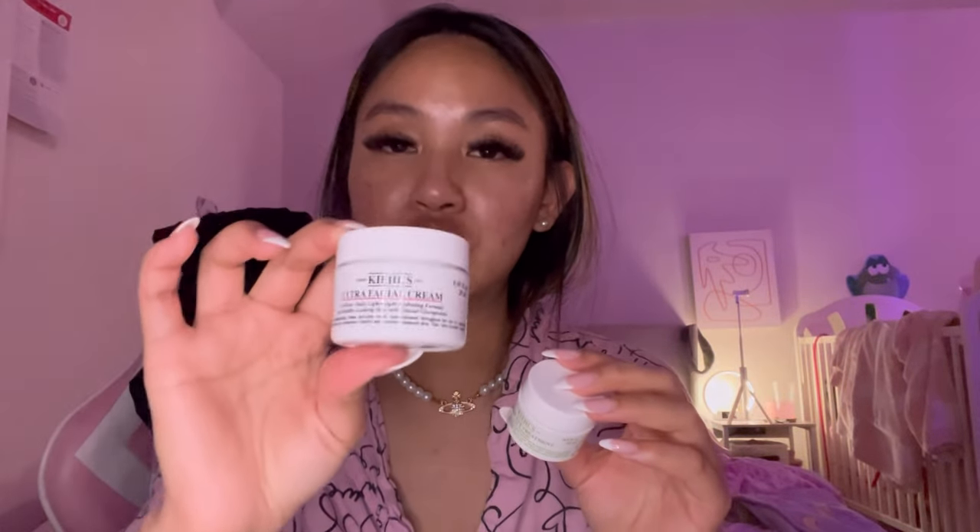Then I put hyaluronic acid on my entire face after to hydrate. Then I go in with their moisturizer — the ultra facial cream — and then their creamy eye treatment with avocado. I'll put a little comparison here so you can see compared to the beginning of the video. I'm pretty sure I had a breakout on my chin and it has definitely calmed down. I haven't been doing anything except Kiehl's — like I scratched my skincare in terms of toners and serums. I just put on niacinamide and now I'm going in with the glycolic acid. My texture is still there but I do think it has improved, especially on my chin.